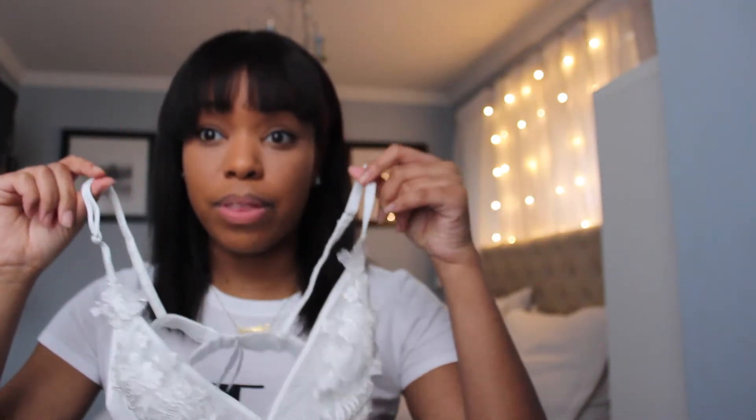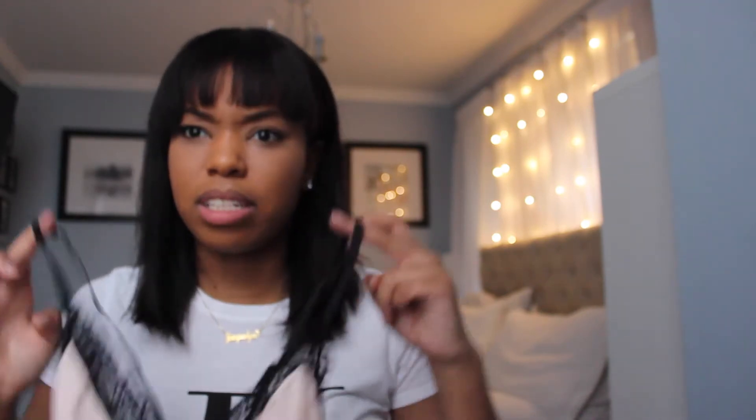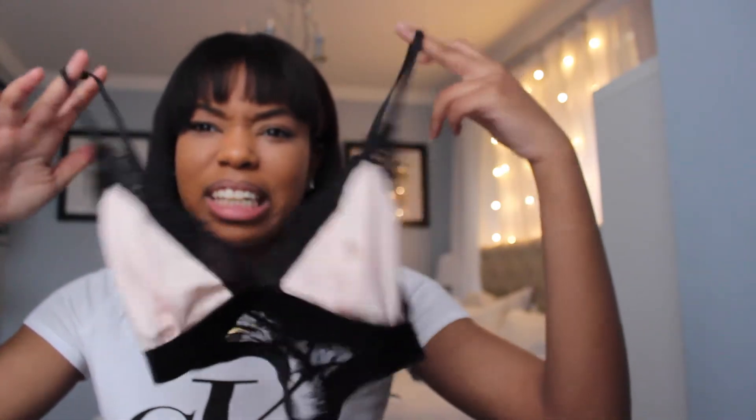I got the same bralette in white, and I would definitely wear this by itself with a nice pair of black jeans. It has the same applique on the front, and it came with matching underpants as well. Then I got one more — I think I bought it on impulse. It's kind of cute, a bit grannyish, but it was on sale.